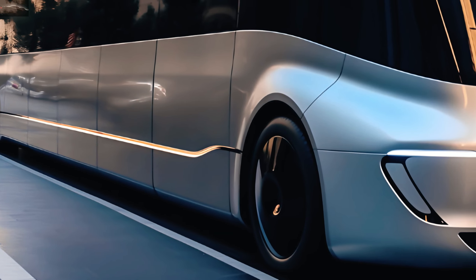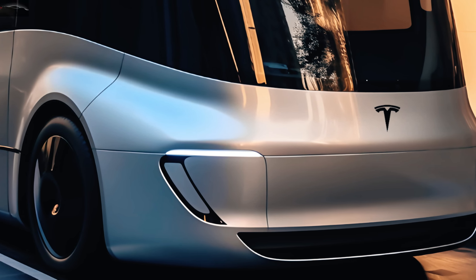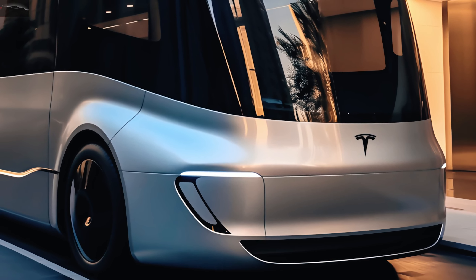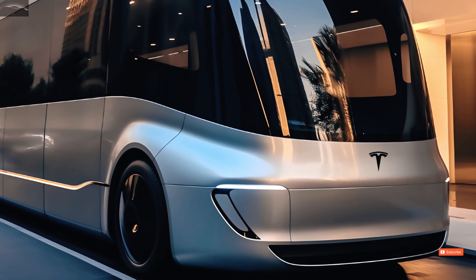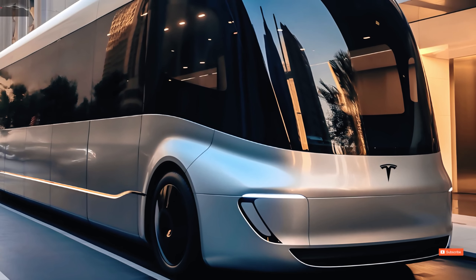Welcome back to Auto Mavens TV. Step right into transportation's bright future. This video explains Tesla's grand scheme to use the Tesla bus to change the way people travel around town. Come along as we explore the electric bus integration and Tesla's master plan. In addition to automobiles, Tesla will manufacture electric buses, boats, and airplanes.